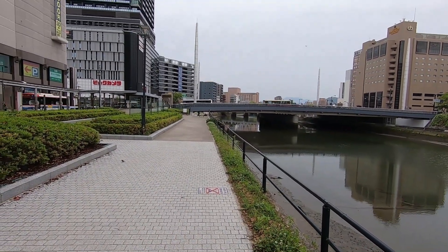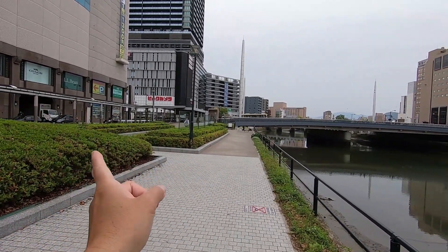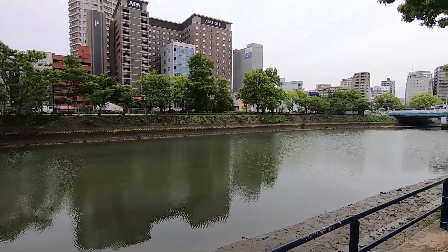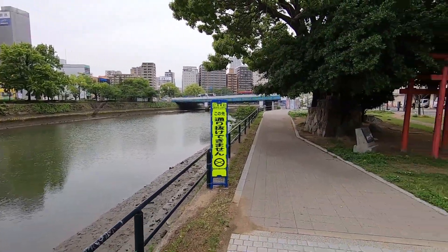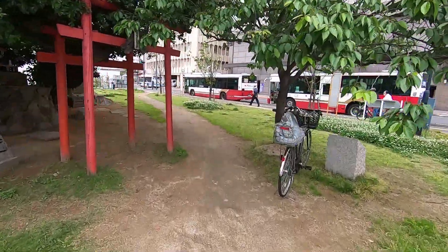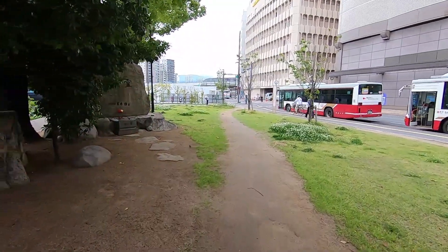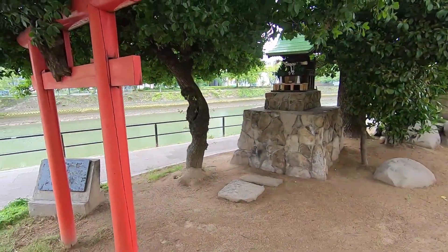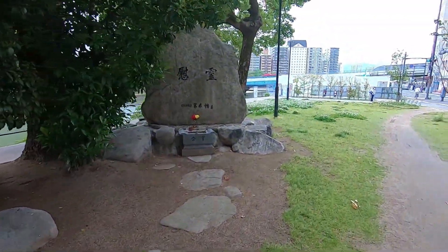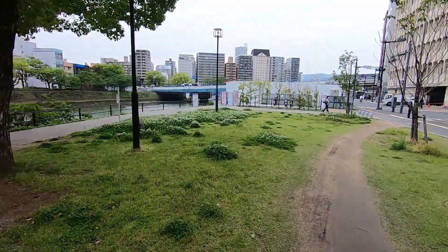So I want to start here. If we go left there, we go to Hiroshima station, but I want to go this way. This is a river and I'd like to take you guys this way because it's a lot more interesting. There's even a tiny little shrine here — a random shrine. It must have some kind of meaning but I'm not sure what it is.